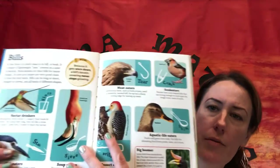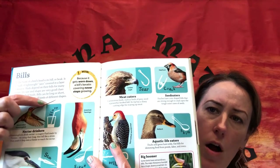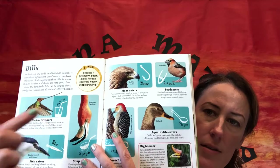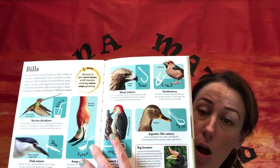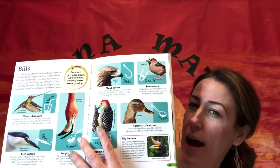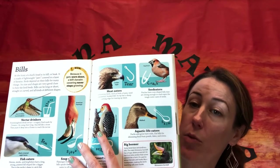Bills and beaks are all different shapes and sizes, and they can be a good indicator of what kind of food that bird eats. For example, see this hummingbird — it has a very long thin beak, like slurping through a straw or a plunger, just very small. So you can kind of gather what a bird eats or their environment based off of their beak or bill.